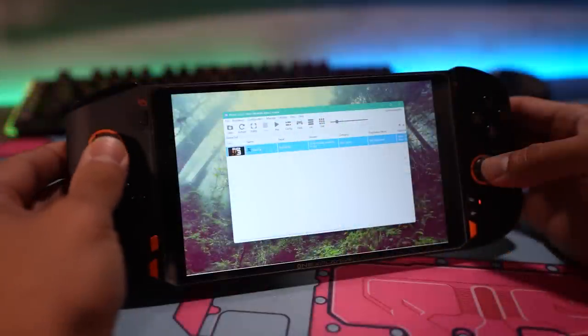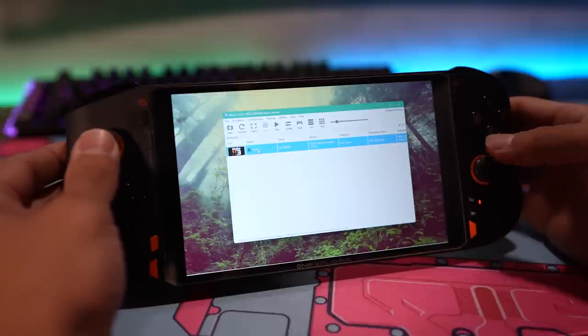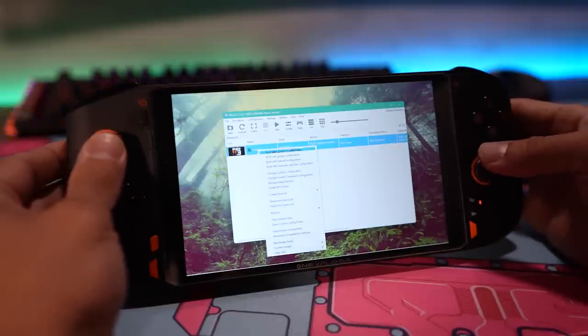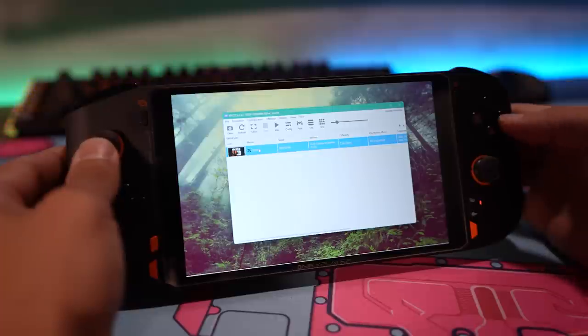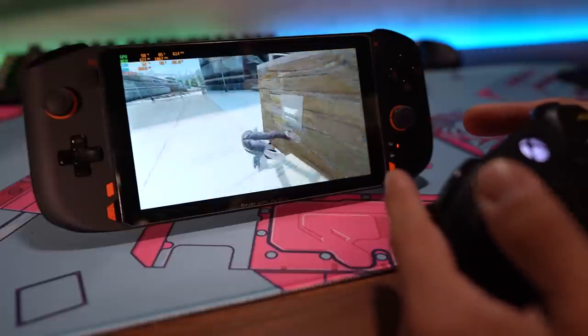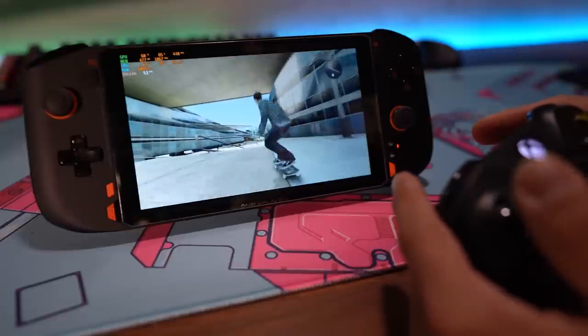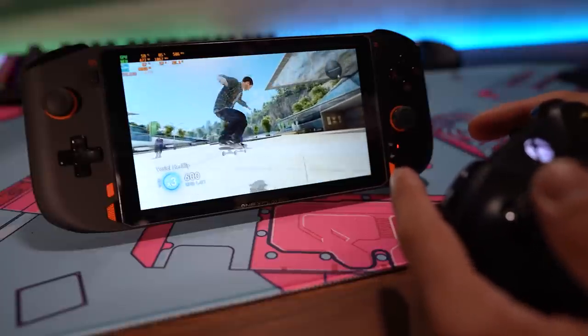The last thing to show is an emulator, just to drive home the point that this is a full-fledged Windows PC — so you can install emulators. This is RPCS3, a very popular PlayStation 3 emulator, and I've installed Skate 3. I couldn't get it to work with the built-in gamepad, but I was able to connect an Xbox controller successfully. Emulation can be tricky. We're getting around 45 FPS here.